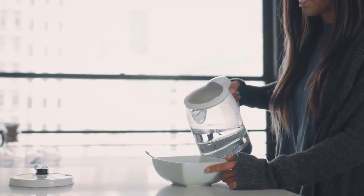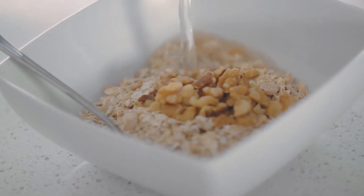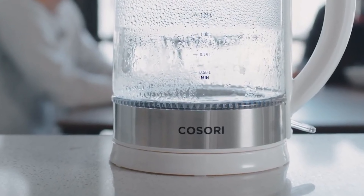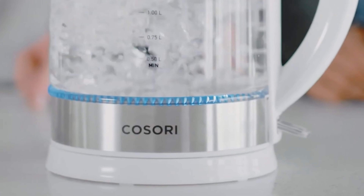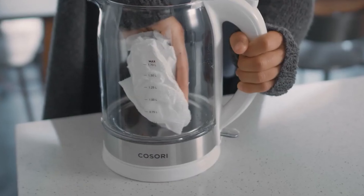Heftier than its stainless steel counterparts, it nonetheless offers a comfortable grip thanks to its ergonomically rounded handle, which accommodates even smaller hands with ease. One of the Kazori's standout features is its built-in blue LED at the base, a futuristic touch that illuminates during the boiling process and turns off when done.